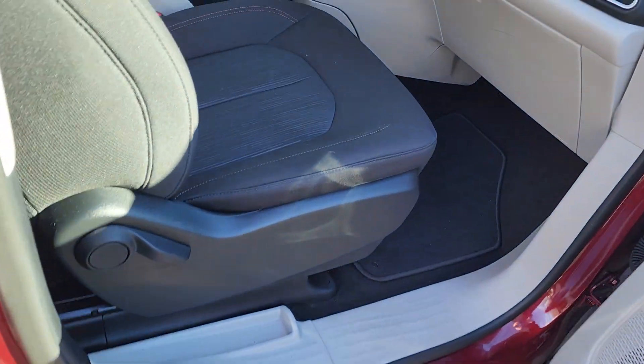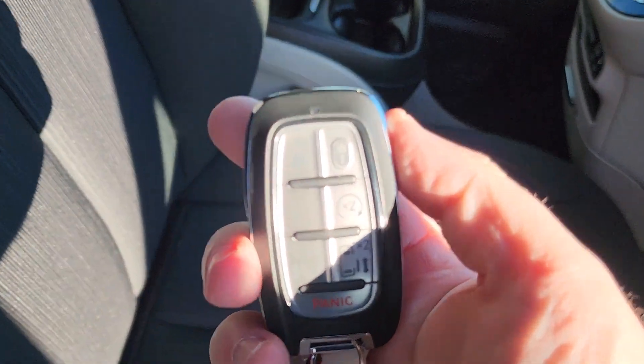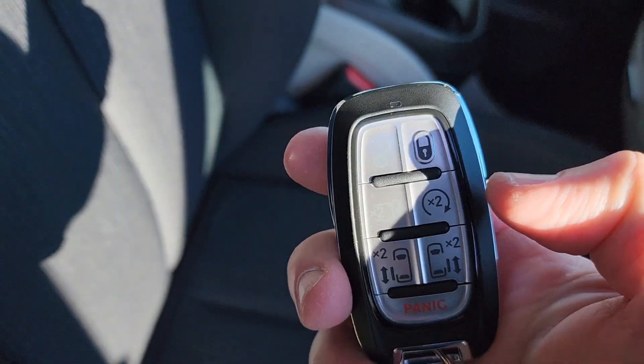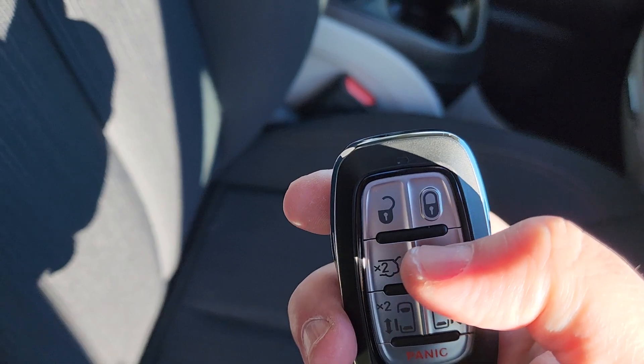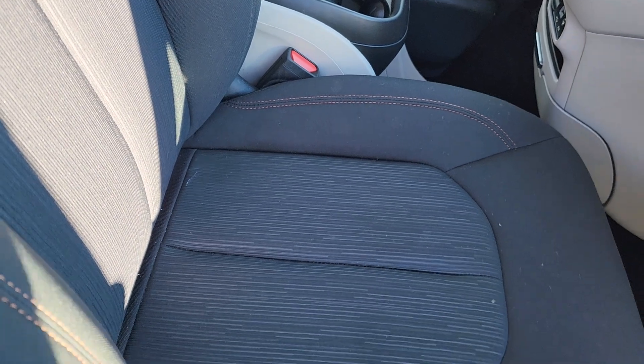You can see it has the keyless entry. Obviously the remotes on these are super handy — right on there you have lock, unlock, remote start, your tailgate, and both of those side doors. So let's open those up for ourselves right now.